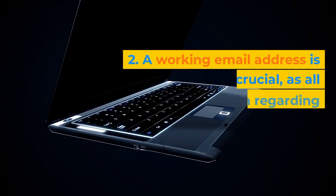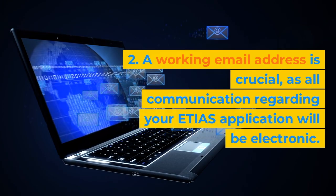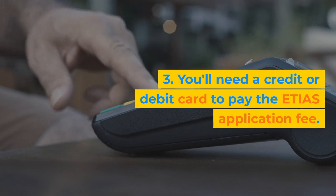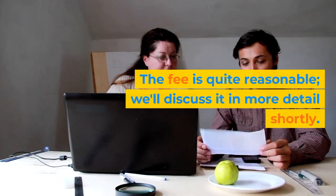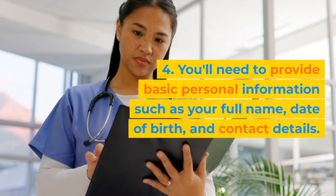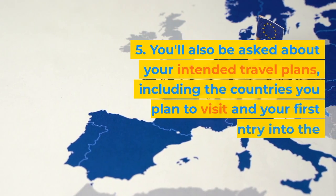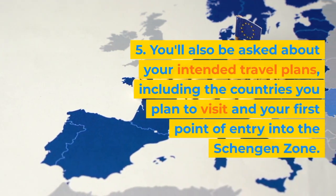Second, a working email address is crucial, as all communication regarding your ETIAS application will be electronic. Third, you'll need a credit or debit card to pay the ETIAS application fee — the fee is quite reasonable and we'll discuss it in more detail shortly. Fourth, you'll need to provide basic personal information such as your full name, date of birth, and contact details. Fifth, you'll also be asked about your intended travel plans, including the countries you plan to visit and your first point of entry into the Schengen zone.